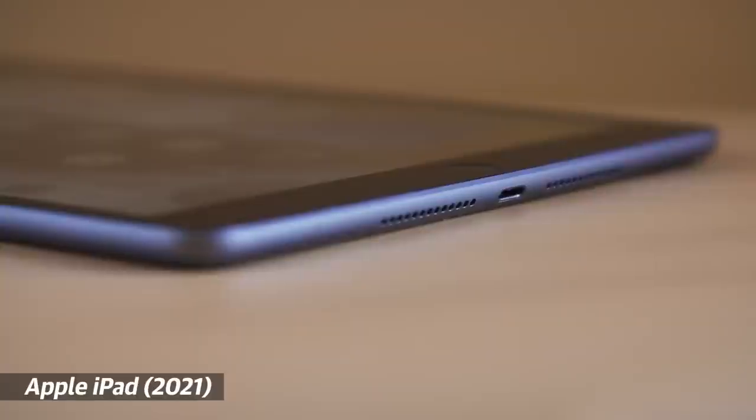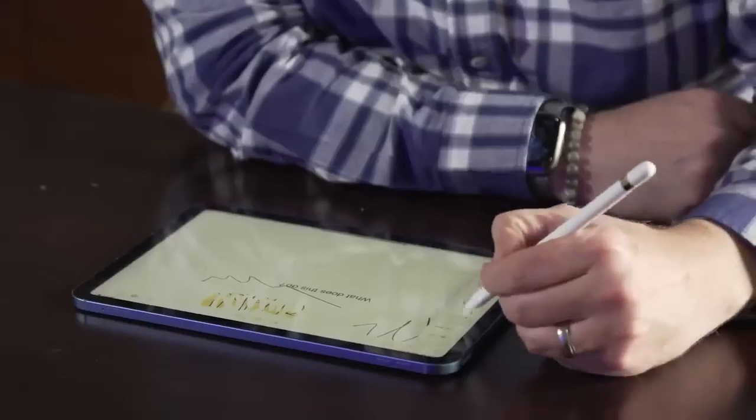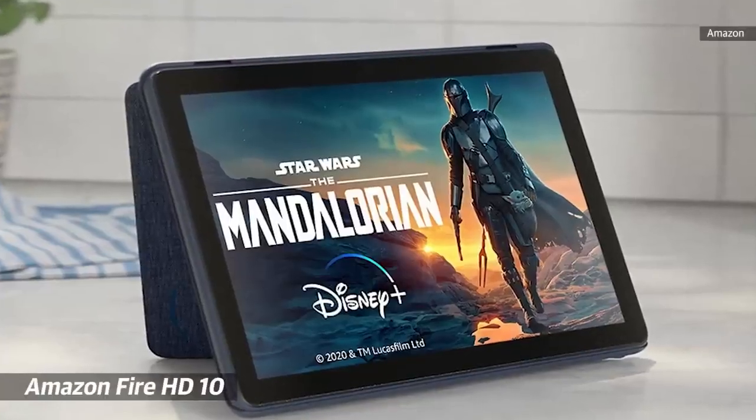If you can't stomach the higher price — and we can't blame you — last year's $329 model is still a fantastic deal. It's fast enough for most users and also has a few keyboard accessories for writers. For something a lot cheaper, we'd recommend Amazon's Fire HD 10.